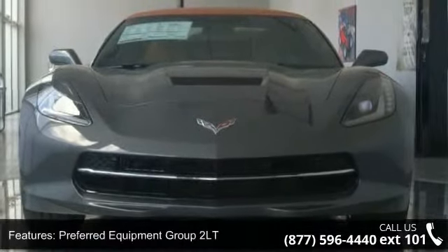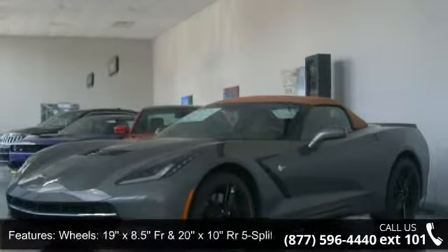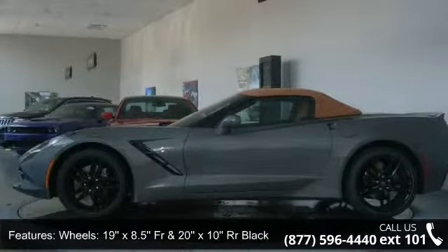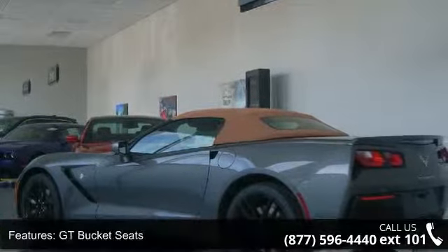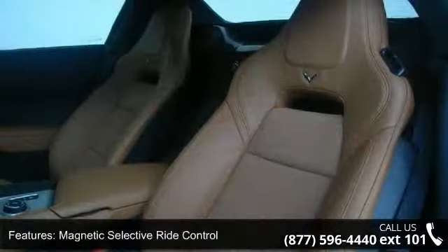Some of the top features included with this vehicle are Preferred Equipment Group 2LT wheels, 19x8.5FR and 20x10RR 5 split-spoke wheels, 19x8.5FR and 20x10RR black aluminum, GT bucket seats, and magnetic selective ride control.